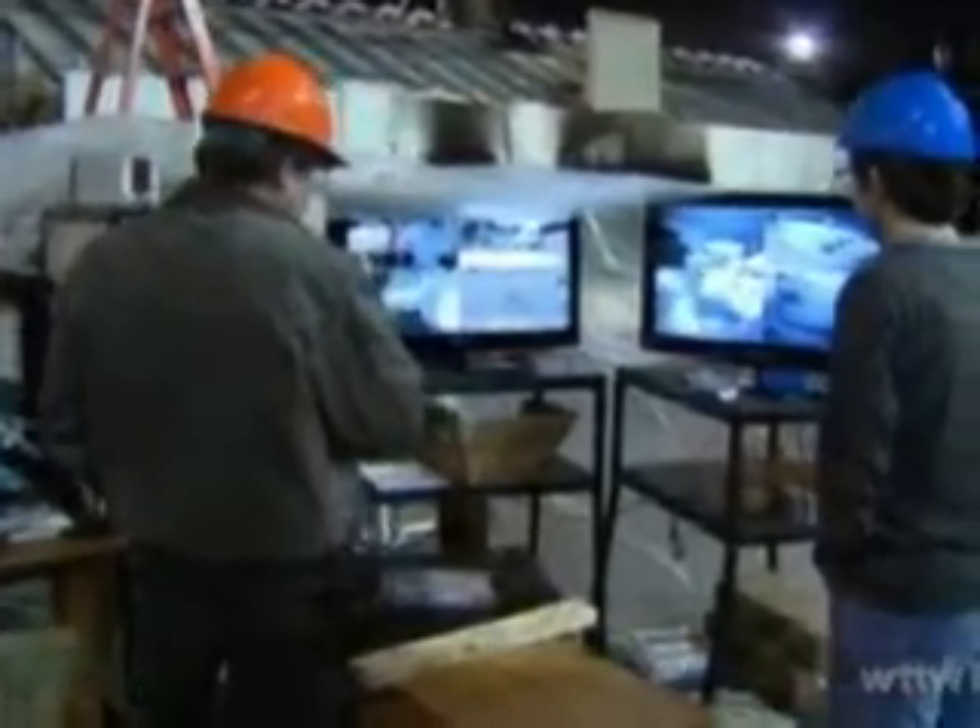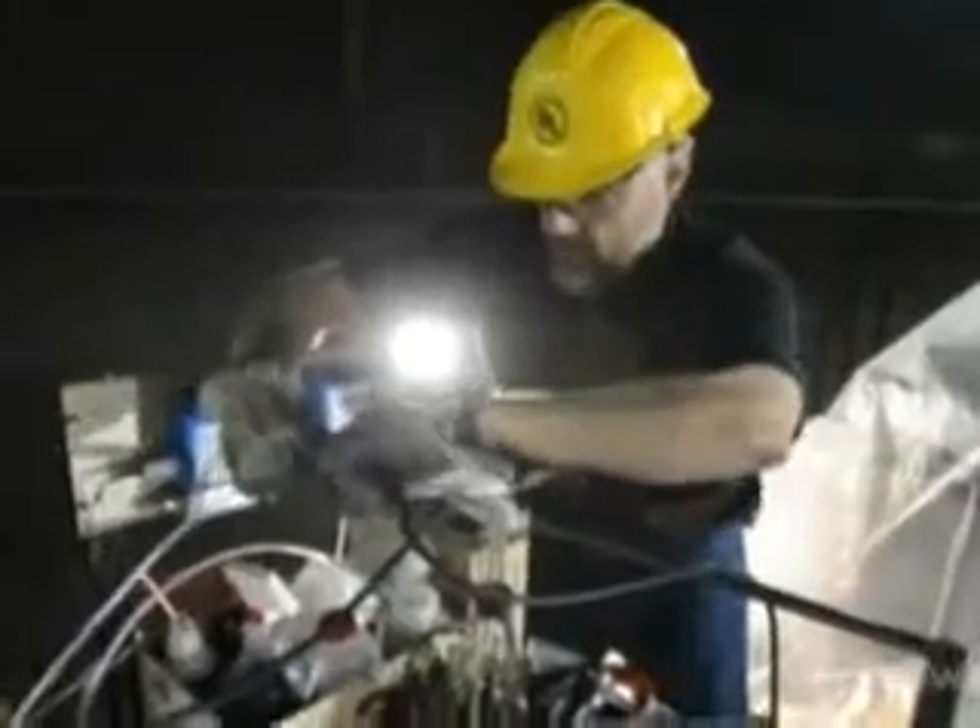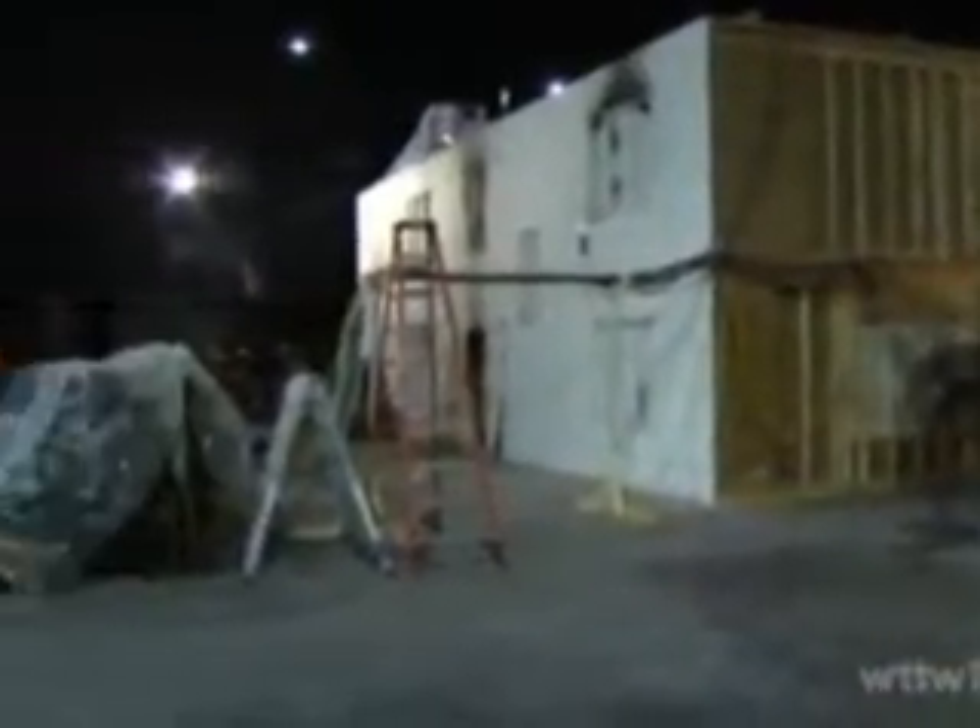Inside this testing facility at Underwriters Laboratories in Northbrook, researchers are preparing to set this 3,200-square-foot building on fire. The structure mimics the layout and furnishings inside a modern home with an open floor plan.